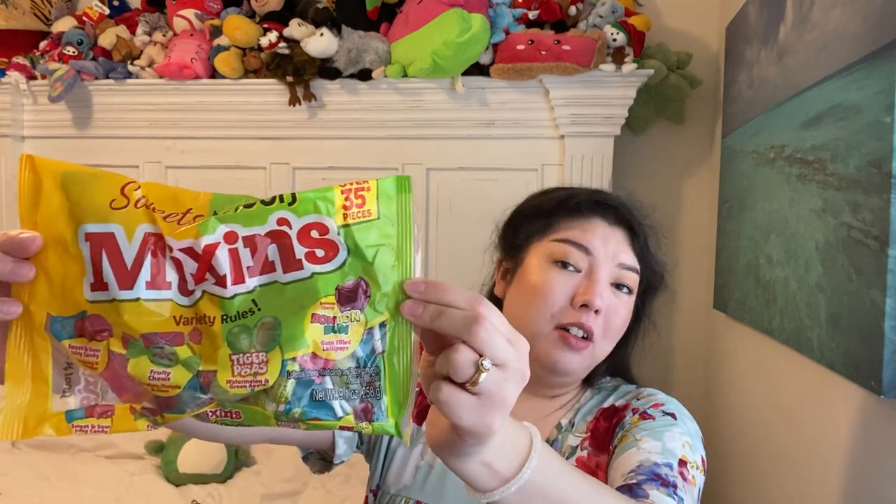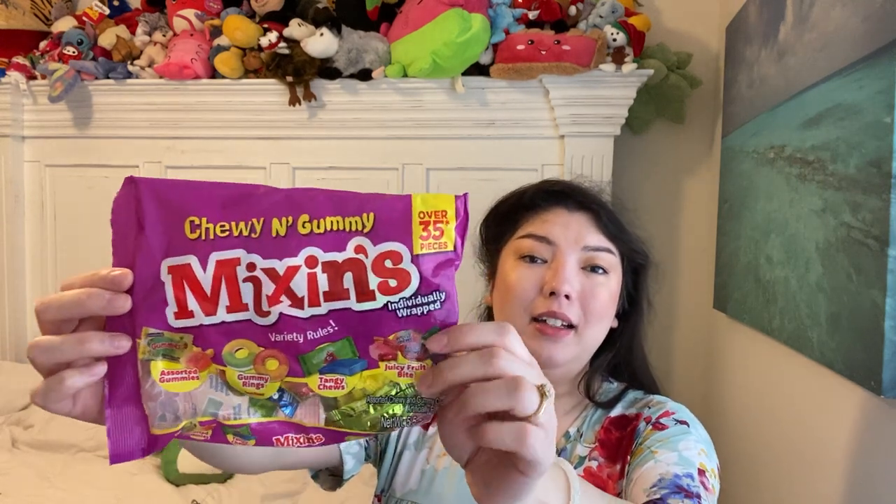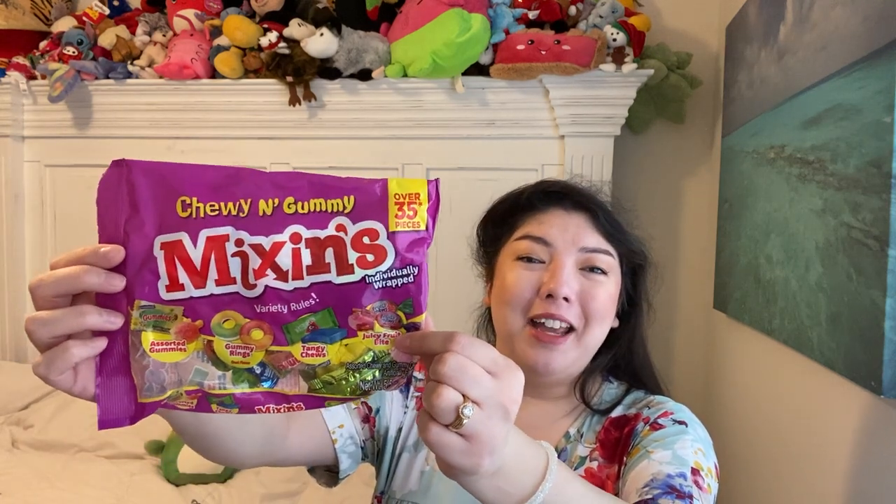We have some candy. I hauled these before and everybody really liked them, so we went through that one bag really fast. This is the Mix-Ins, over 35 pieces, Sweet and Sours with variety. This is a sour version of the purple bag I got before. I got like six bags — three green and three purple. Our bag before happened to not have the Juicy Fruit Chews, but maybe we can have some this time. They're really tasty. Are they the best candy in the world? No, but definitely good — and good enough to buy again, as you see.